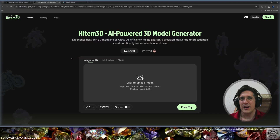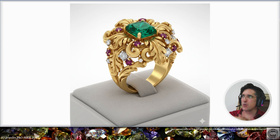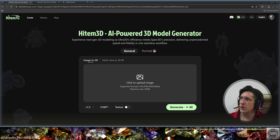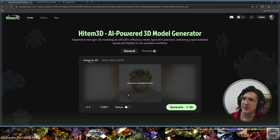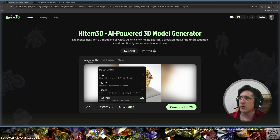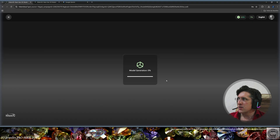I used Gemini to create a baroque ring with gems. This is the ring that Gemini created with me, and I'm going to upload it right here in Hytem 3D. Here's my image — let's load it. I'm going to ask for the texture for the 3D model.